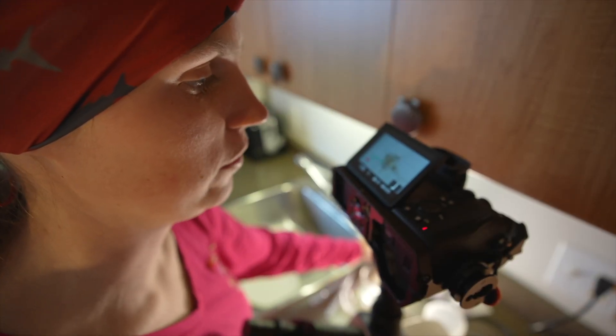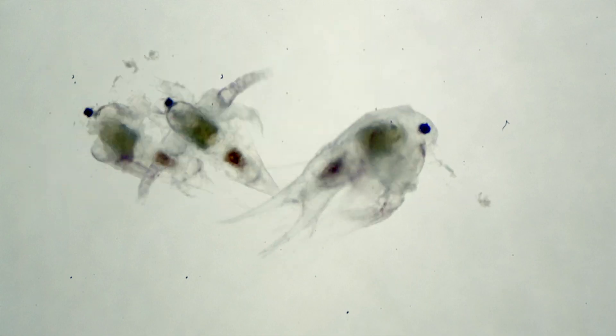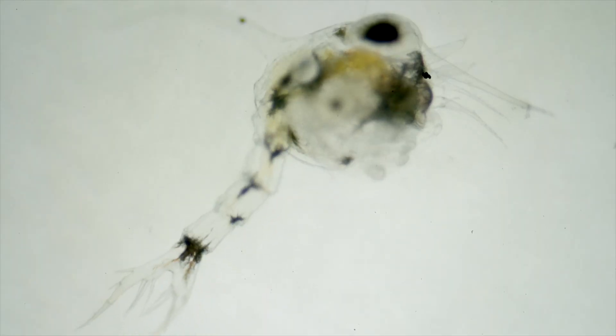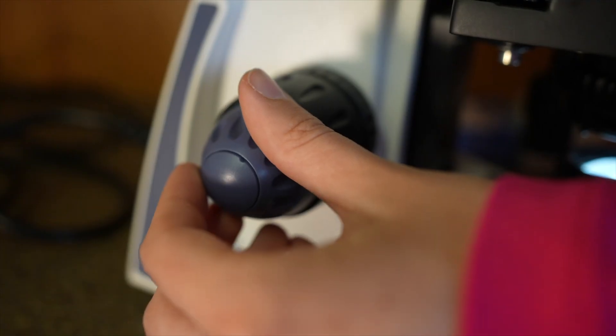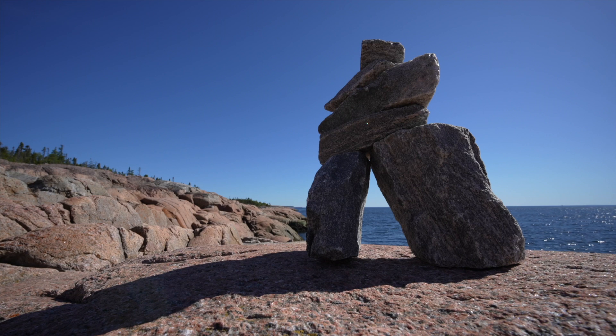Wow, this is really beautiful. This is plankton. These tiny creatures form the base of our food chain. Plankton have another ecosystem service: they produce over 50% of the oxygen that we breathe every day. This makes the ocean the lungs of the planet.